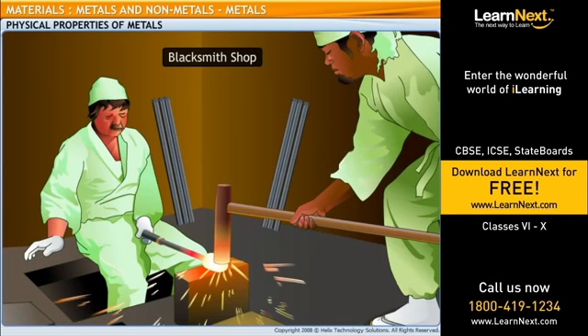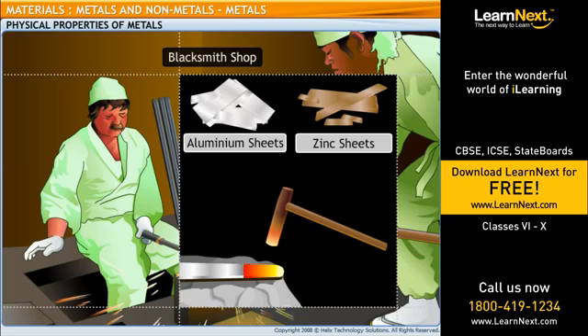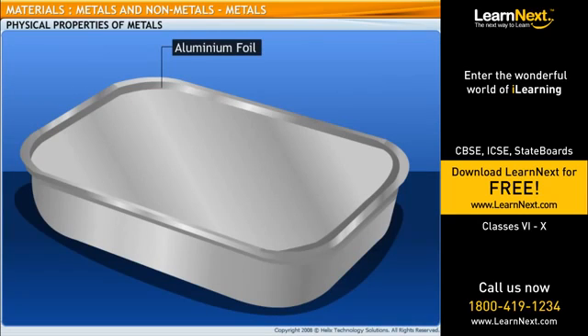Dad, what is that man doing? He is a blacksmith, and he is hammering the red-hot piece of metal into a flat tool. Metals can be easily shaped into thin, flat sheets. This characteristic of metals is called malleability. Ah, Dad explains this aluminum foil that Mom uses to pack my lunch in.